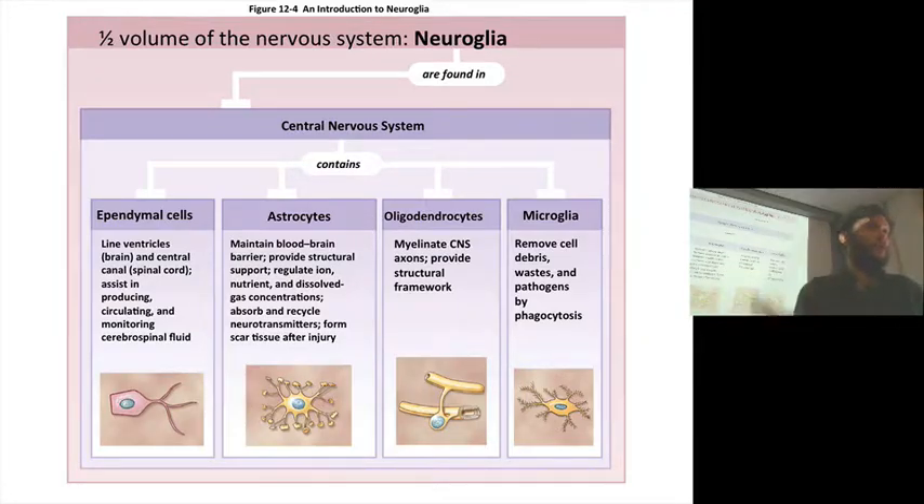Glial cells have accessory functions. The first are ependymal cells. The primary function of ependymal cells is to produce cerebrospinal fluid. The brain cells are not in direct contact with blood — there's this blood-brain barrier. Instead, they come in contact with cerebrospinal fluid, a special fluid — sort of primordial broth — that neurons actually derive their nutrients from and find themselves bathed in. This is produced and monitored by ependymal cells.